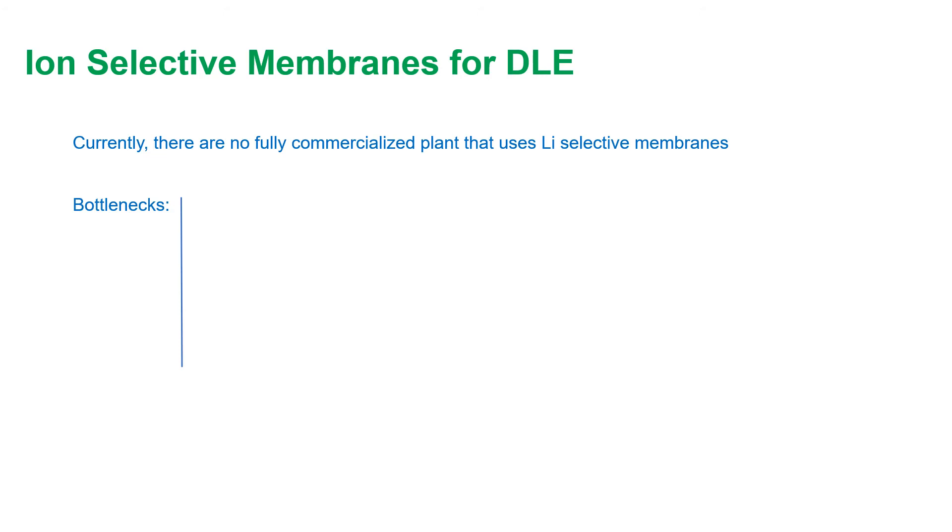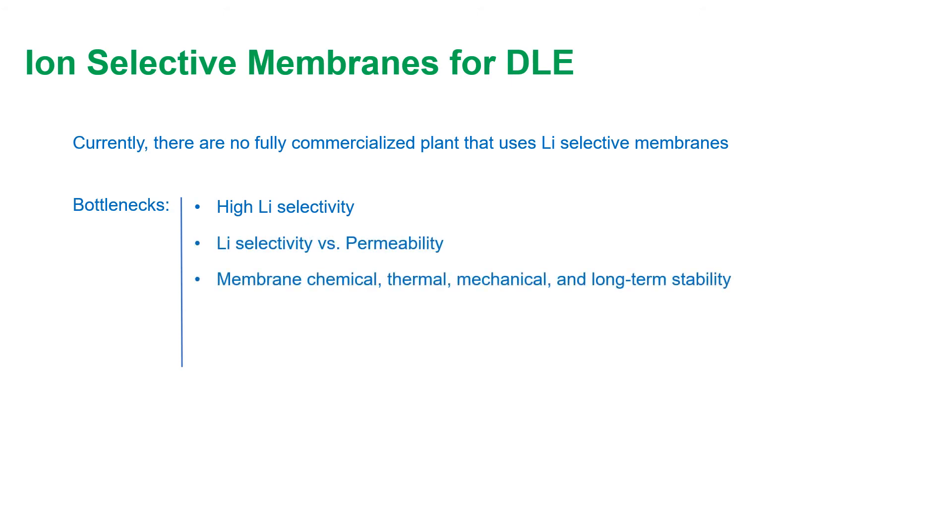There are a few bottlenecks for the development of lithium-selective membranes. There is a need for highly selective membranes, and there is a trade-off between lithium selectivity and permeability. The membrane's chemical, thermal, and mechanical long-term stability need to be enhanced. Scalability and cost are the other two obstacles that need to be addressed.